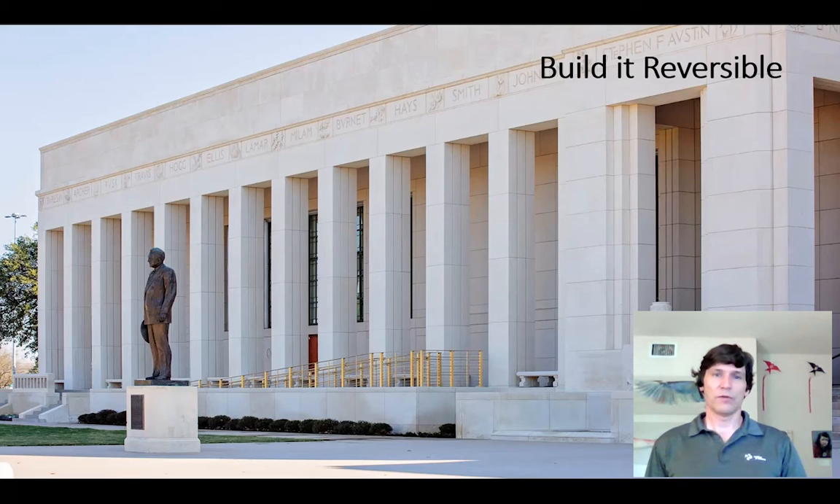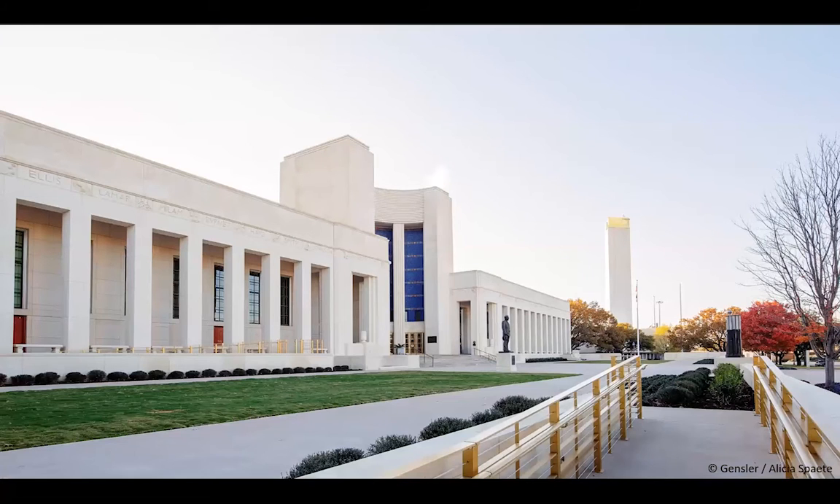We were very cognizant that when this ramp gets taken away in the future, if it ever does, the only thing that will need to be done is that two pieces of coping stone will need to be put back, and this building goes back to the way it was before. So very cognizant that in the future, things may need to be reversed.